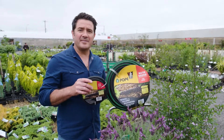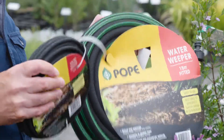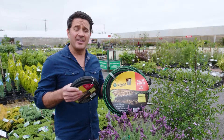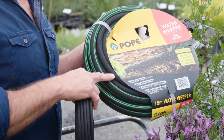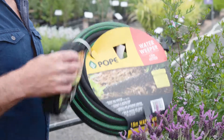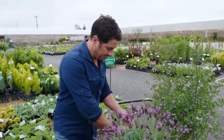By using water weepers — these are really easy and inexpensive. Basically, all they do is plug into your hose. You can run them under the mulch and they just emit and dribble out water through these hoses, with no evaporation, so they're really inexpensive to run.